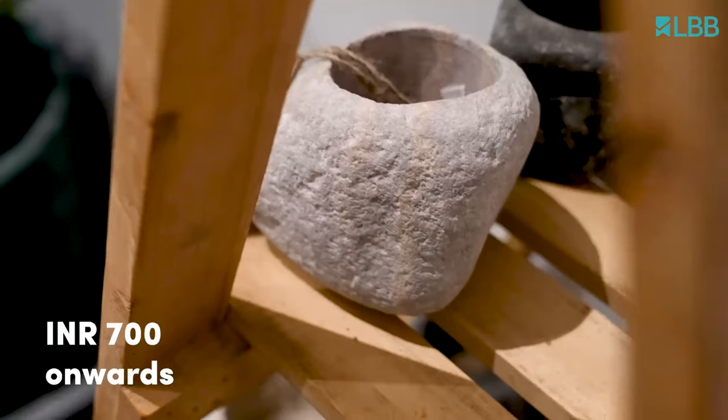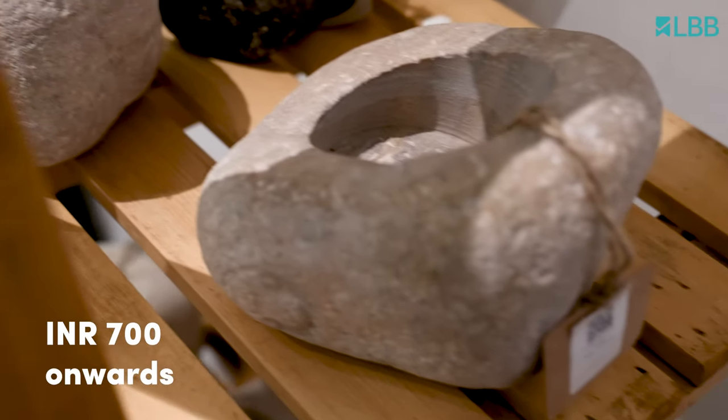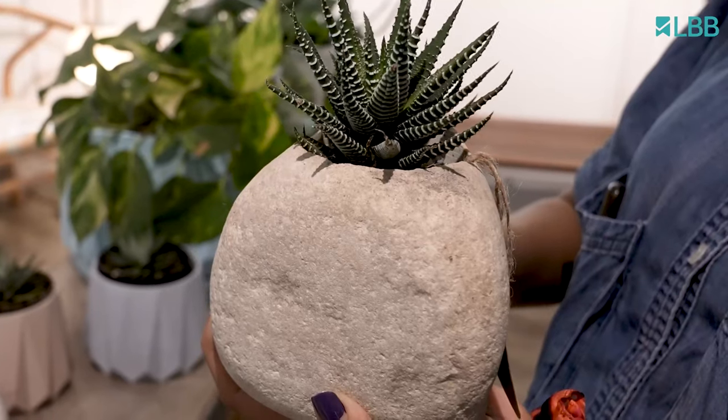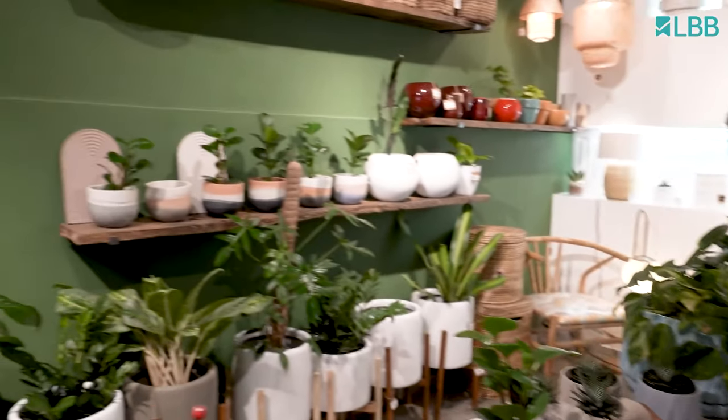These planters here look like rocks because they're made of rocks — actually it's made out of stone and they've drilled it, and you can put any plant that doesn't need too much water.